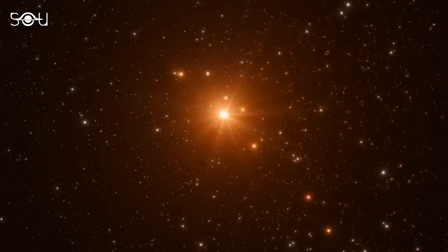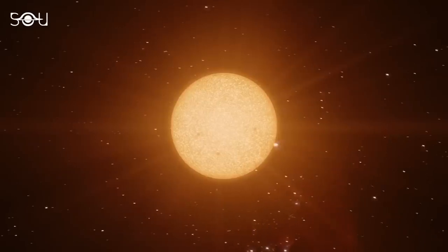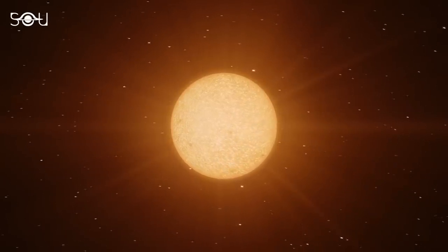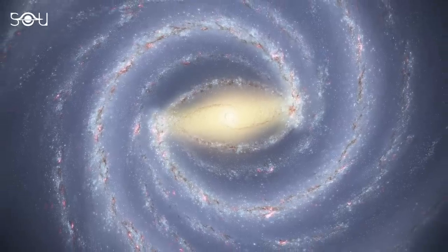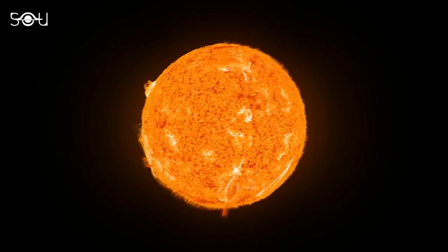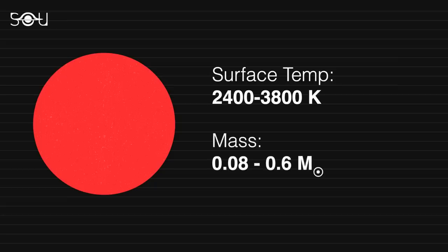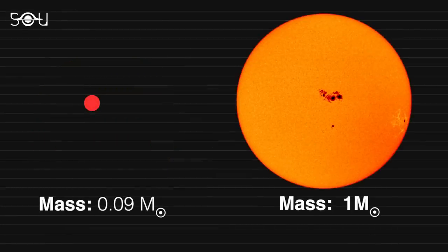To fully comprehend the significance of Webb's findings on TRAPPIST-1b, it is important to consider the nature of the host star. TRAPPIST-1 is an M-dwarf, or an ultra-cool red dwarf star. M-dwarfs are the most common type of stars in our galaxy, accounting for about 75% of all stars. They are smaller and cooler than the Sun, with surface temperatures ranging between 2,400 and 3,800 Kelvin and masses ranging from 0.08 to 0.6 solar masses. TRAPPIST-1, for instance, is just 9% of the Sun's mass, but it is 2.5 billion years older than the Sun.